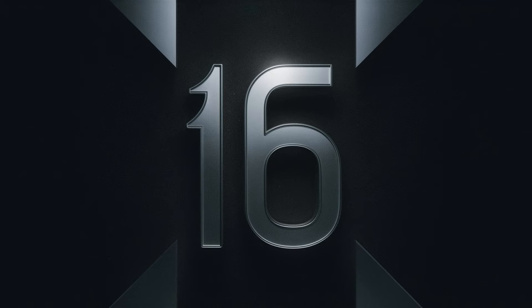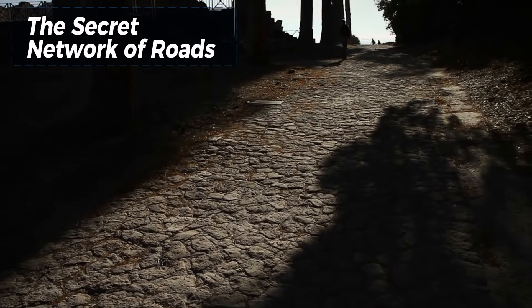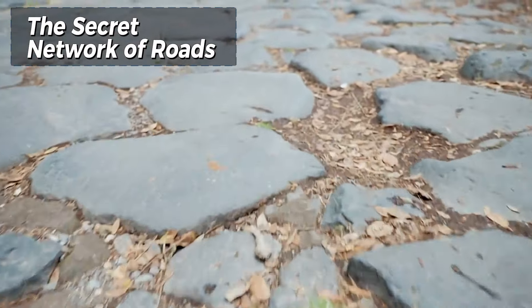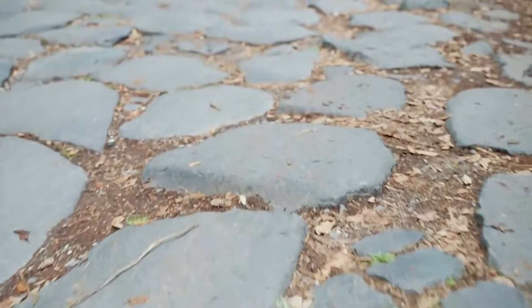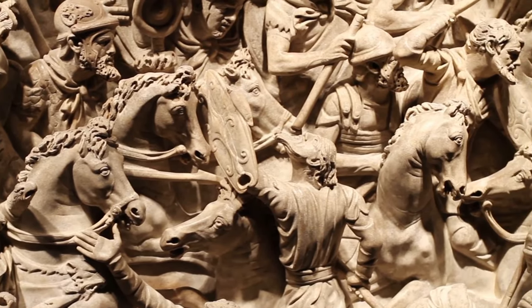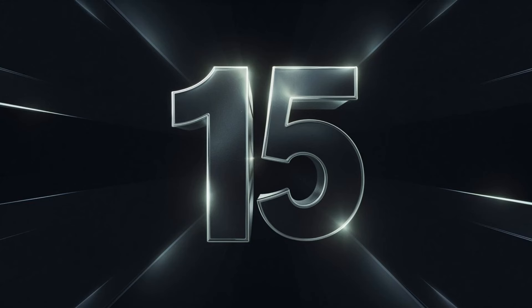Number 16: The secret network of roads. The extensive network of roads built by the Romans was crucial to the expansion and maintenance of their empire. These roads, constructed with layers of stone, gravel, and sand, facilitated the movement of troops, trade, and communication across vast distances. The phrase 'all roads lead to Rome' reflects the centrality of these routes in connecting the empire. The durability and strategic planning of the Roman roads ensured their use for centuries.